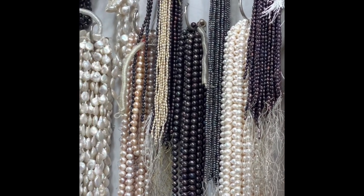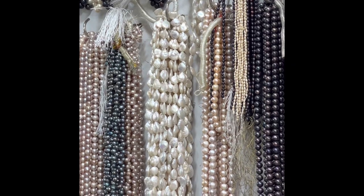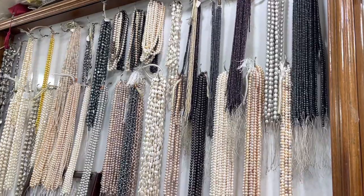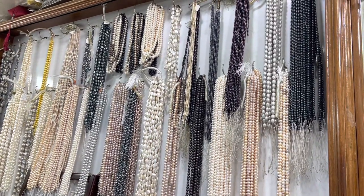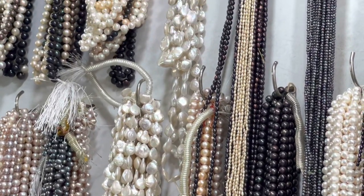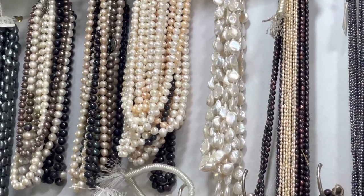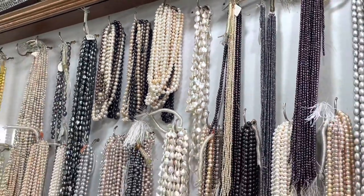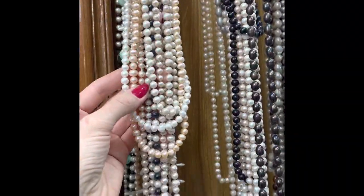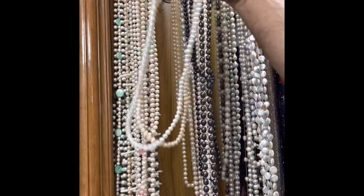Let me tell you about Bangladesh pearls overall. There are two types of shells or mollusks which are grown here: the first one is Lamelladens marginalis and the second one is Parreysia. As per my research there are also some other shells, but these two are the most popular and common here. That's quite enough on the scientific side — let's have a look at the pearls themselves and have some conversation with the seller.